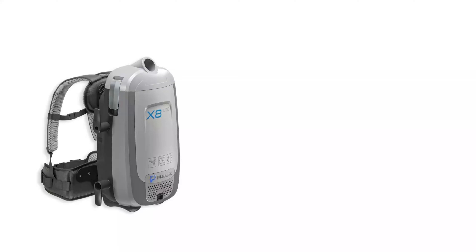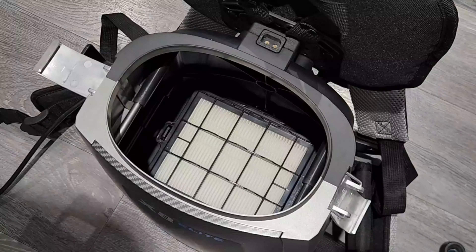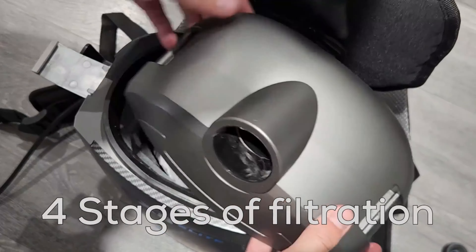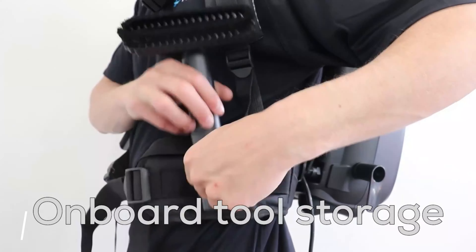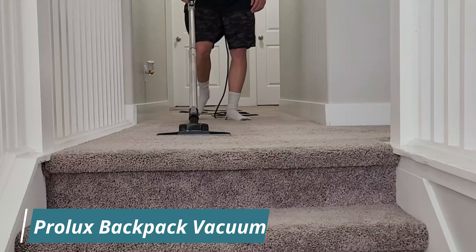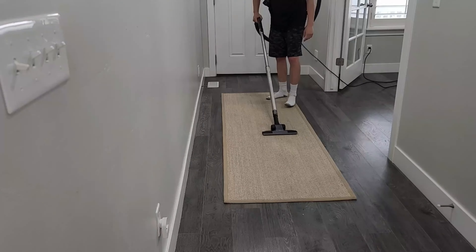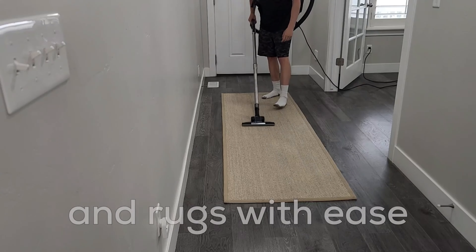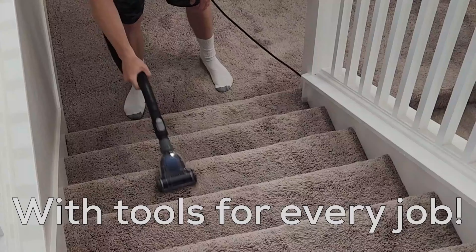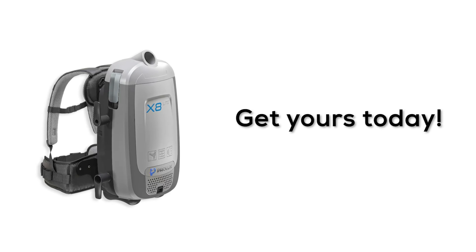Number 4: Prolux Backpack Vacuum. The Prolux X8 Light Backpack Canister Vacuum Cleaner is a lightweight, ergonomic vacuum designed for residential use. Weighing just 8 pounds, it features adjustable straps for a comfortable fit, making it easy to carry during extended cleaning sessions. The vacuum is equipped with a HEPA filter which captures dust and allergens, ensuring cleaner indoor air quality. Its versatile design includes multi-surface cleaning tools such as a crevice tool, dusting brush, and floor nozzle.